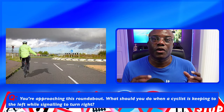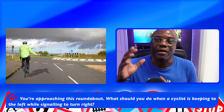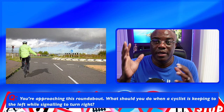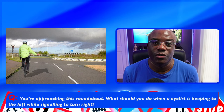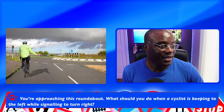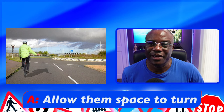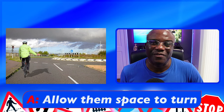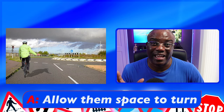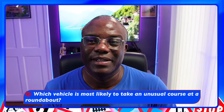With these questions, as we've just seen, they can also give you visual clues — because not everyone's into words, some people are visual, and they can give you a picture on your test as well. So: you're approaching this roundabout — what should you do when a cyclist is keeping well to the left whilst signaling to turn right? Again, it's no different from the previous answer: allow them space to turn, give them plenty of room, hold back. Whatever wording they use, choose the safest option out of all the options they give you — there's always going to be one that's really obviously safe, and that's the one you want to go for, because the theory test is always about safety.